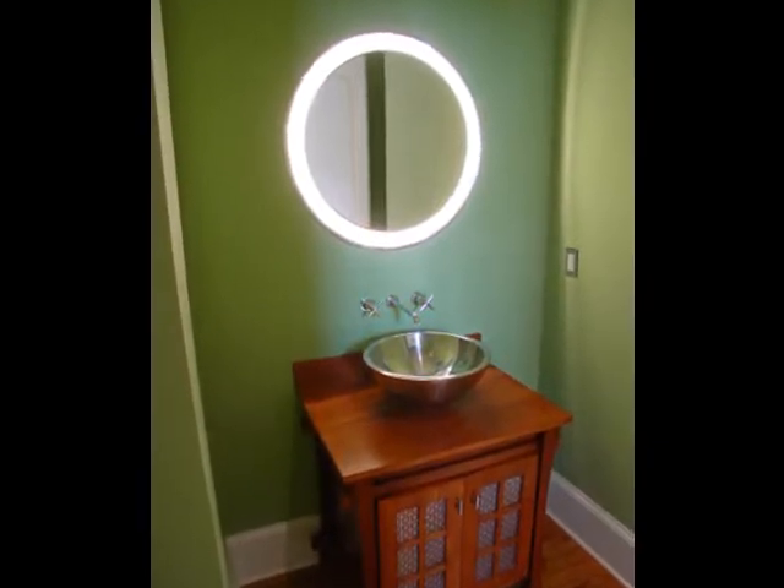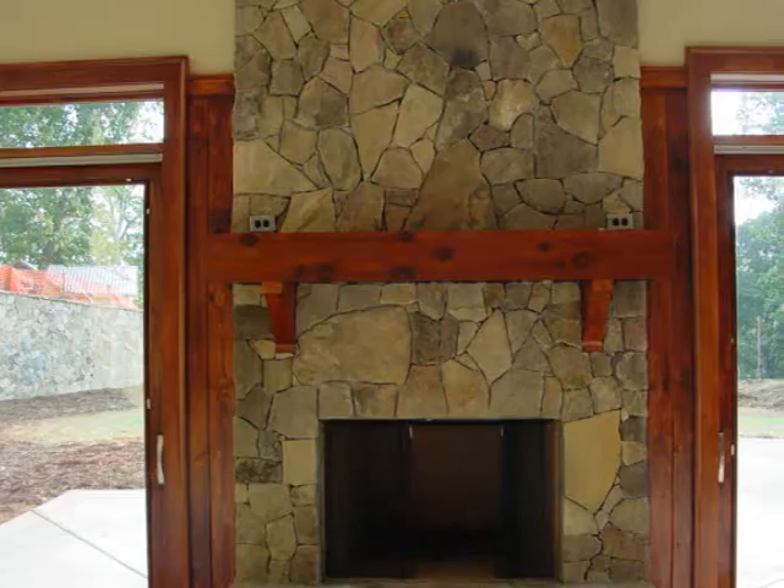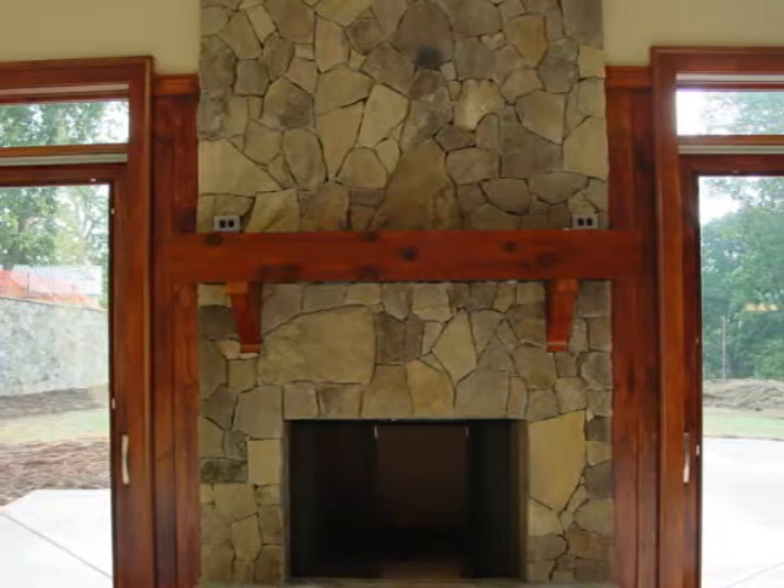This is the powder room. Our customer came up with a picture that she wanted to build the cabinet from — it was kind of a Chinese-looking cabinet. It's beautiful.